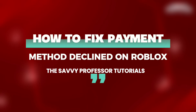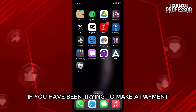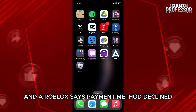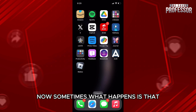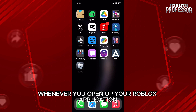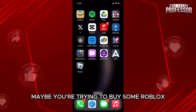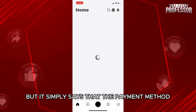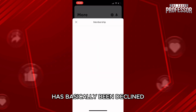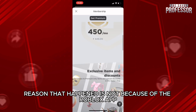How to fix payment method declined on Roblox. Hi everyone, welcome back to our channel, The Savvy Professor. In today's video I will guide you on if you have been trying to make a payment and Roblox says payment method declined. Make sure to watch the video till the very end. Sometimes what happens is that whenever you open up your Roblox application, you are trying to pay for something — maybe buying Robux or getting the premium version — but it simply says that the payment method has been declined.